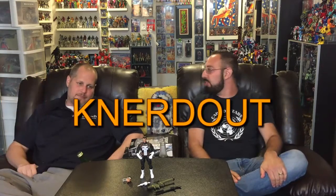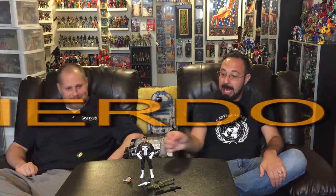This thing needs enthusiasm — I'll give it some! Welcome to another episode of Nerd Out! I am Randy, this is Brian, and I got a hold of the Walgreens-exclusive Marvel Legends Punisher.